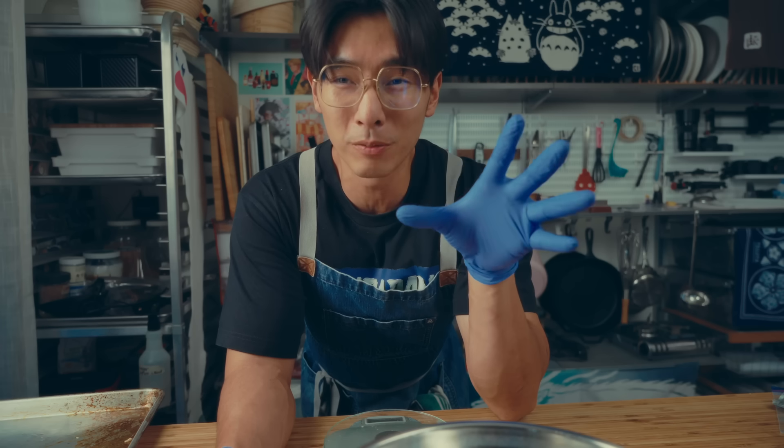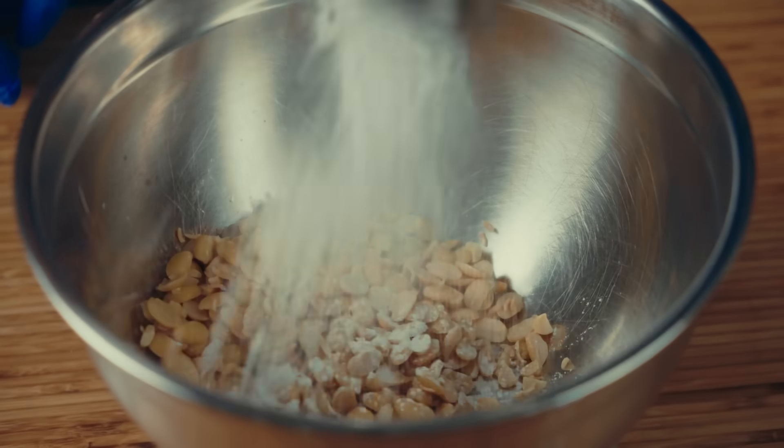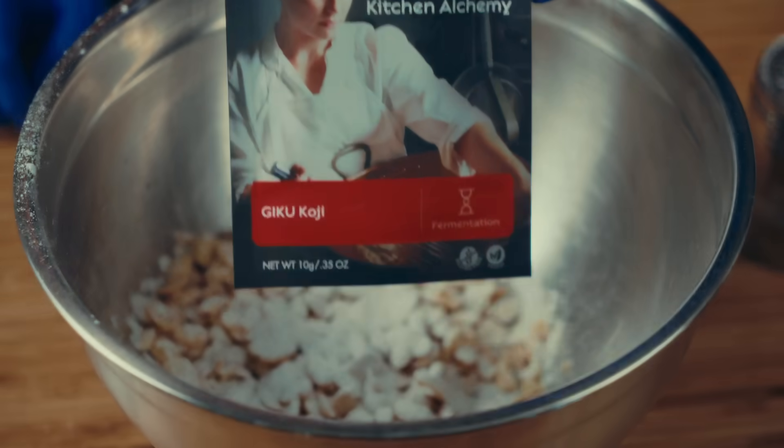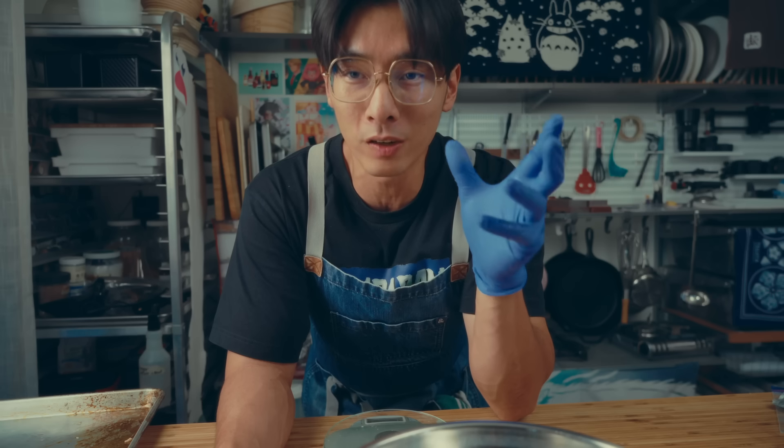The koji version is going to be a little bit different. Koji typically grows on wheat and grains, so we're going to add a little bit of rice flour, then add our koji spores, and then add a little bit of salt — because koji is salt tolerant, and that's going to help prevent the other bacteria from growing.